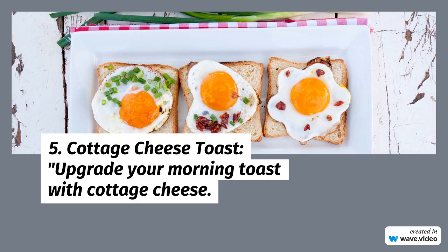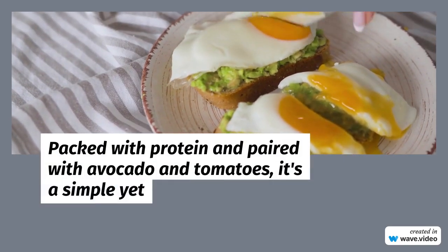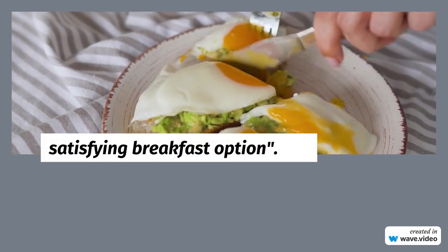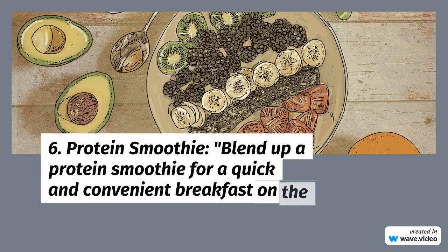6. Protein Smoothie: Blend up a protein smoothie for a quick and convenient breakfast on the go. With protein powder, fruits, and greens, it's a delicious way to start your day.